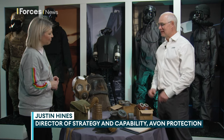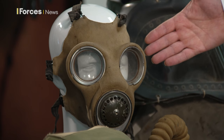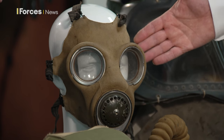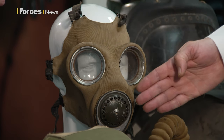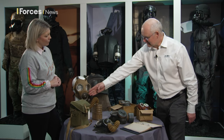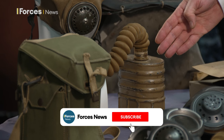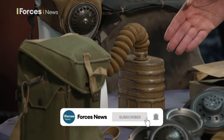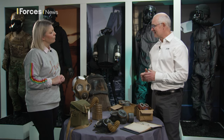The first respirator that was developed for the Second World War was this example here. You can see that this is a fabric-coated rubber face piece with twin eye pieces and a forward-facing exhale valve. But interestingly, in this example, the filter is connected to the mask via a hose and you've got this rather bulky metal-contained filter. This would have been at that time because the carbon technology was in its infancy, and the fabric-coated rubber would have been what was available at the time — it may have been used for clothing, for example.